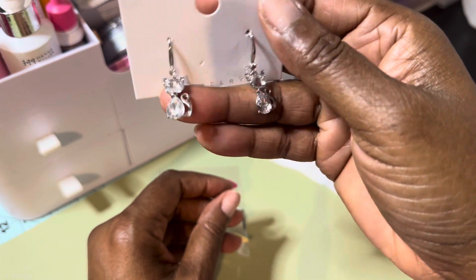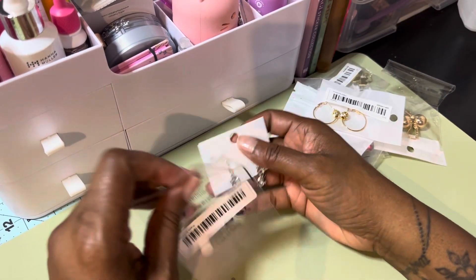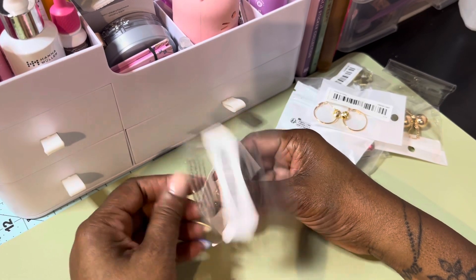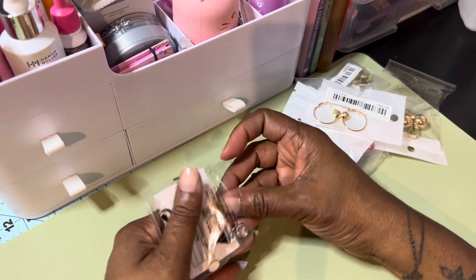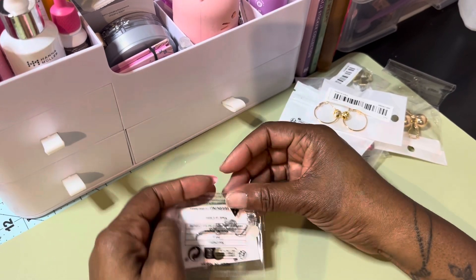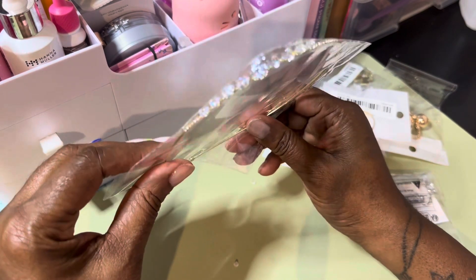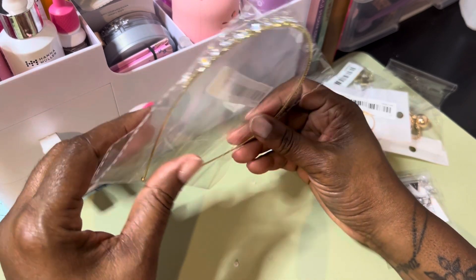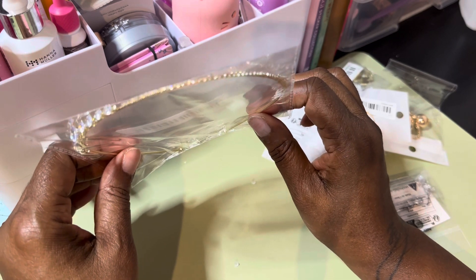I will have everything linked down in the description box for these items. And then I purchased this cute, adorable headband. I did try it on — it is so cute and dainty, I love it. I am going to wash my hair tonight and I will be wearing this for the rest of the week.